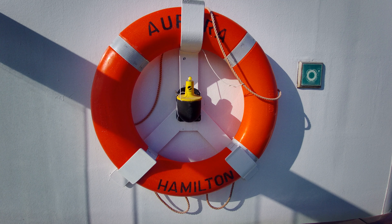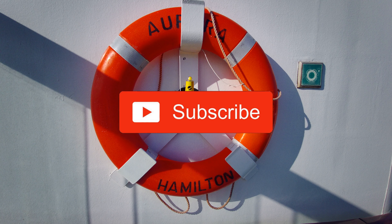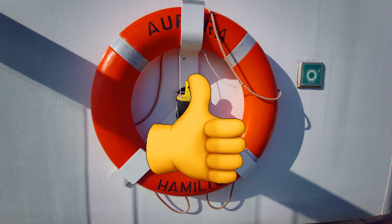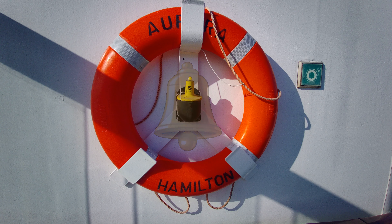That brings us to the end of our quick tour around Aurora. I hope you found it both interesting and helpful. If so, please subscribe to our channel where you'll find other ship tours, and hit the notification bell to be informed when new content is uploaded. Thanks for watching and goodbye.